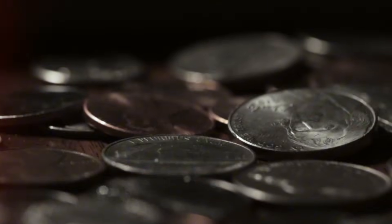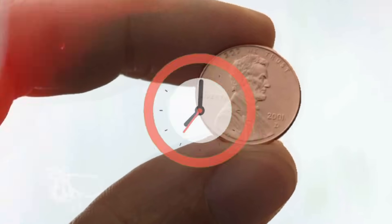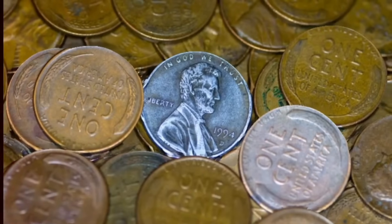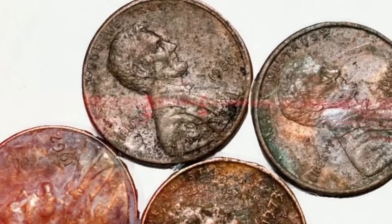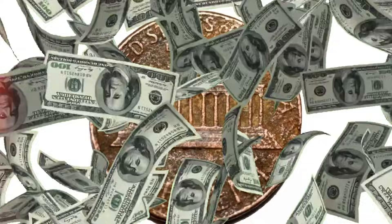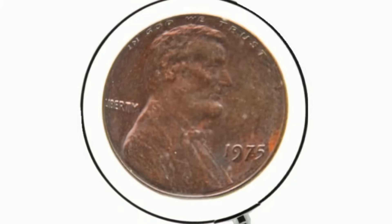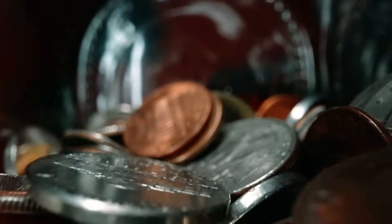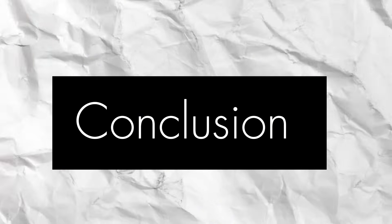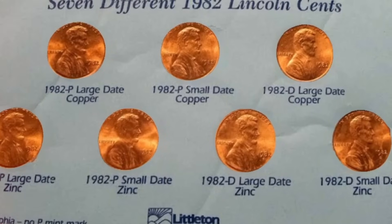From an investment standpoint, the allure of these transitional pennies lies in their potential appreciation over time. As the rarity and historical significance of these coins become more widely recognized, their value within the numismatic market is anticipated to grow, driven by collector demand and scarcity.